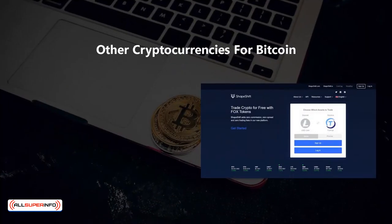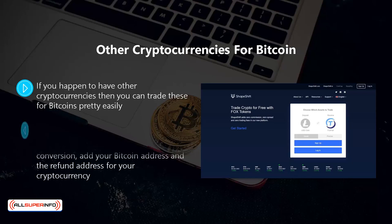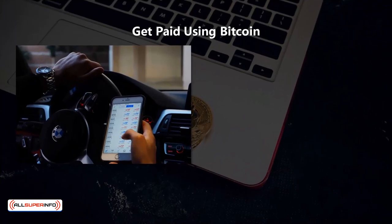Other cryptocurrencies for bitcoin. If you happen to have other cryptocurrencies, you can trade these for bitcoins pretty easily. One of the easiest places to do this is at shapeshift.io. An account is not necessary to make a small trade. All you need to do is enter the amount for trading or conversion, add your bitcoin address and the refund address for your cryptocurrency. It just takes a few minutes to exchange for bitcoins.